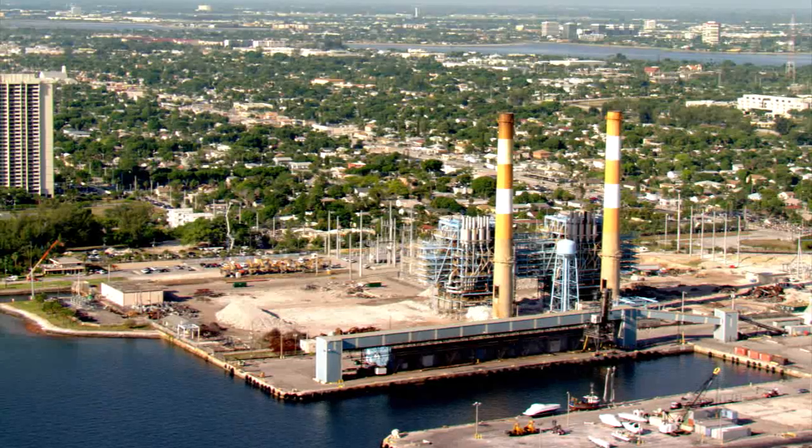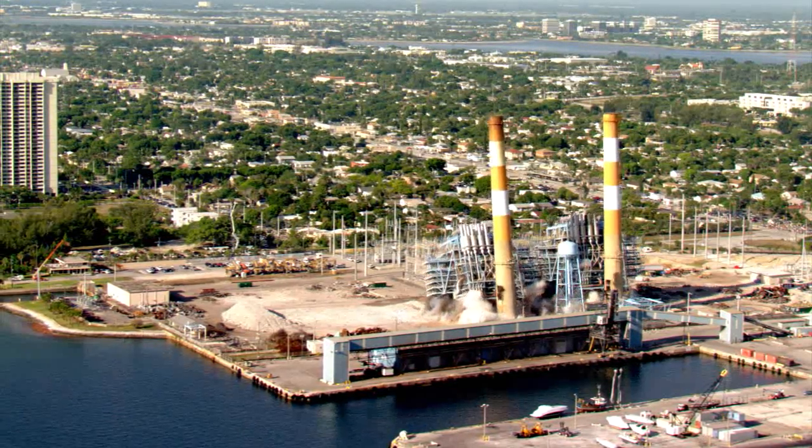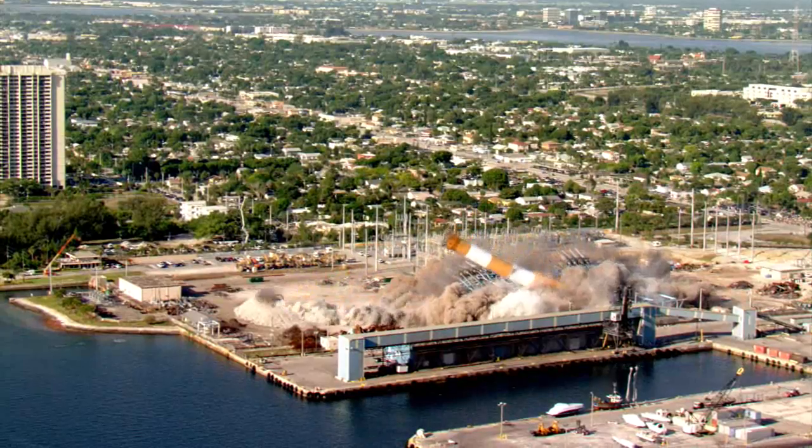It's really been woven into the fabric of this community for a long time, but this is such a wonderful opportunity to be able to build a state-of-the-art facility that will have a significantly better environmental profile and a lot more fuel-efficient.